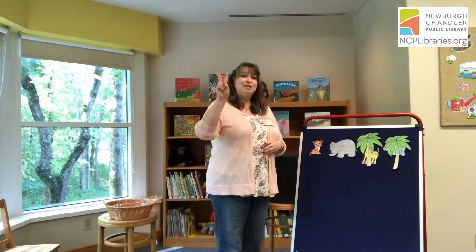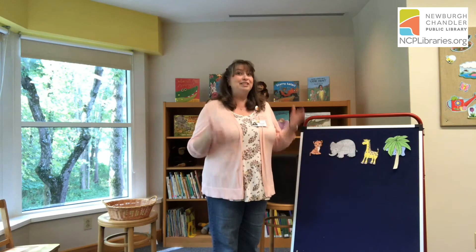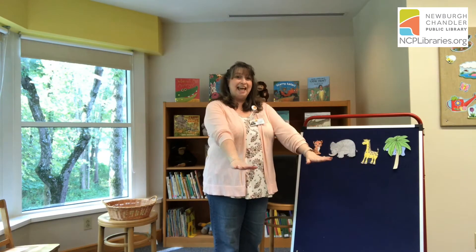Now let's see who's hiding behind the third tree. Ready? Can you help me out? One, two, I see you. It's giraffe! Giraffe is so very tall, he spreads out his legs so he won't fall.